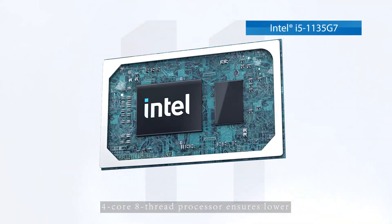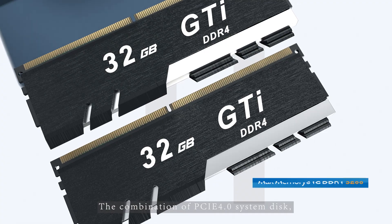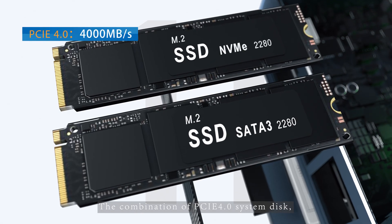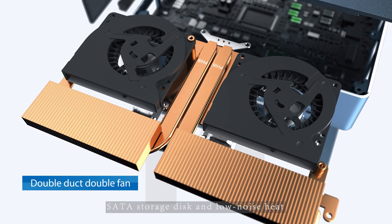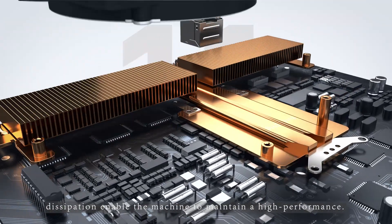Four core, eight thread processor ensures low power consumption and better thermals. The combination of PCIe 4.0 system disk, SATA storage disk and low noise heat dissipation enables the machine to maintain high performance.